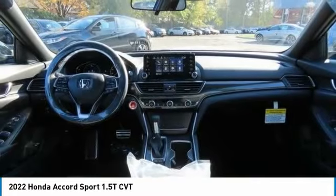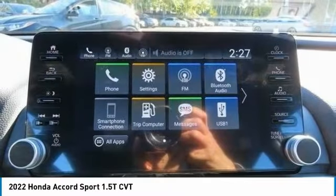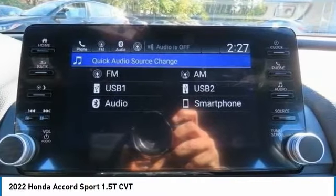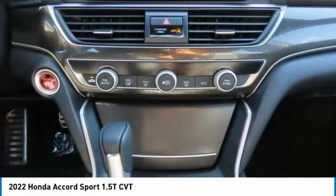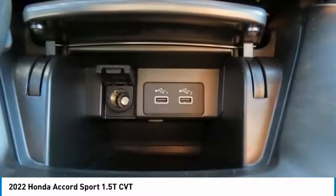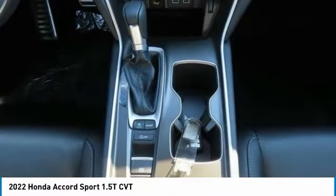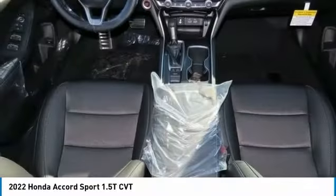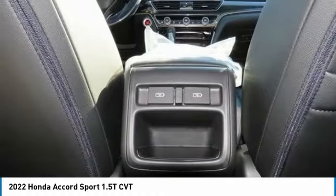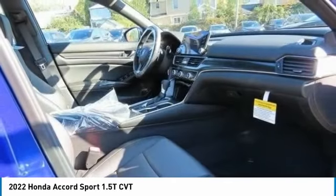Drive away with a great deal on this vehicle. Call or stop in today. Have a great week.